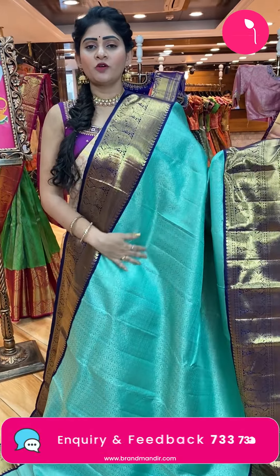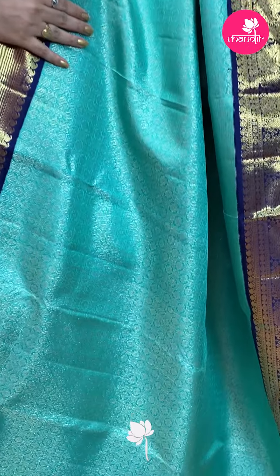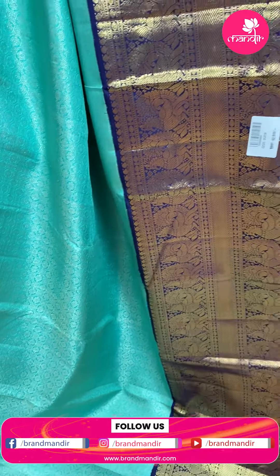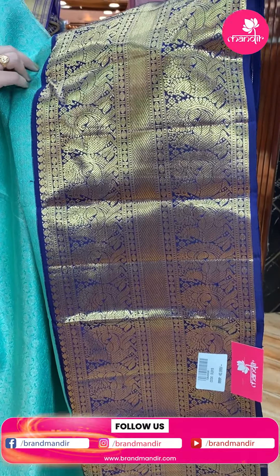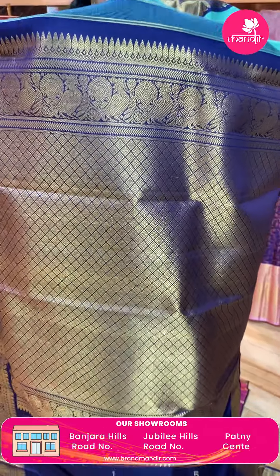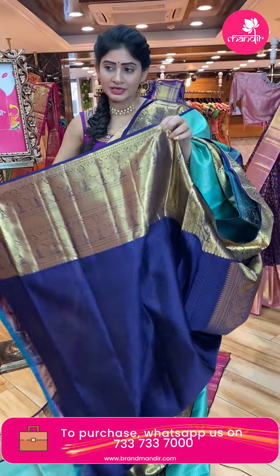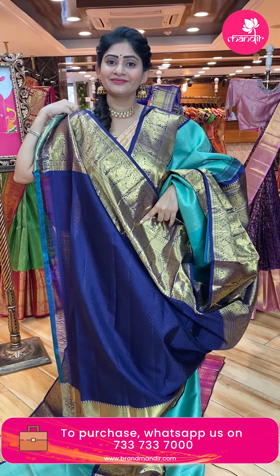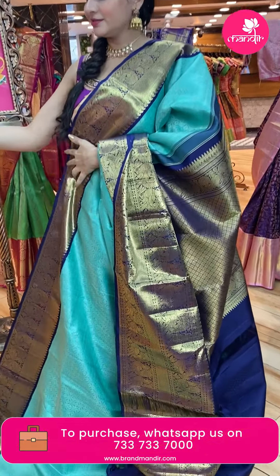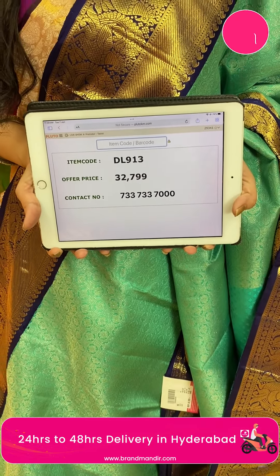Next saree — sea green and navy blue color combination. Floral blue color all over with circle flow. Corn-brass navy blue color border with peacocks, paisleys and dollar booties in cross lines. Diamond brocade pallu. Contrast blouse, self-designed with self-leafs along with broad border. Item code DL913, offer price Rs. 32,799.